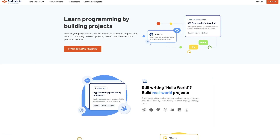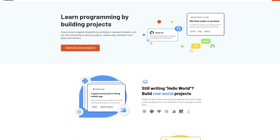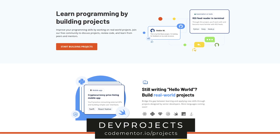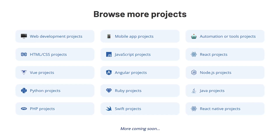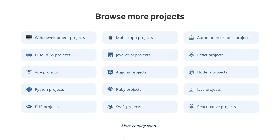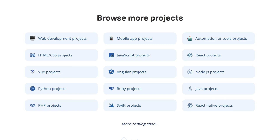As most of us know, in life, if you don't implement what you've learned, you're likely to lose it. This is where Dev Projects comes in handy. Here you can work on real-world projects in various categories designed by experienced developers. The primary project categories include web development, mobile app, automations or tools, along with more programming language-specific projects for React, Python, Ruby, and many others.